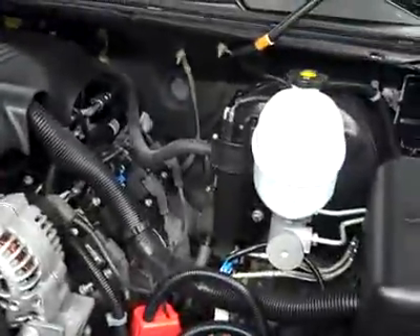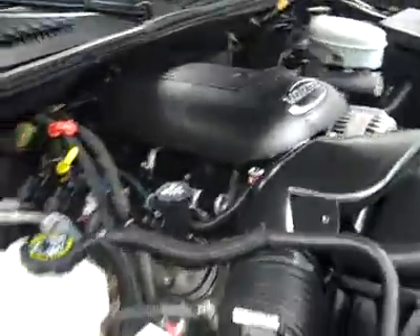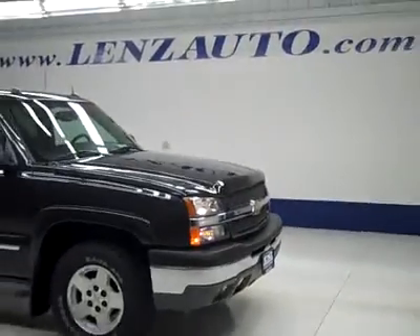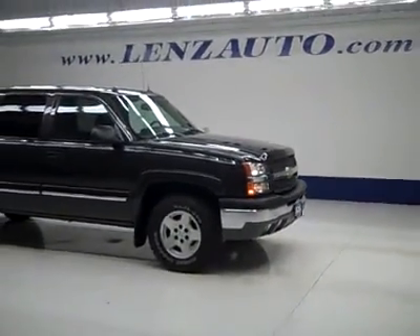And under the hood, a nice clean engine bay running very smoothly. If you'd like to see more pictures along with a full description, or to take a look at one of our other more than 450 trucks and SUVs, visit our website lensauto.com.